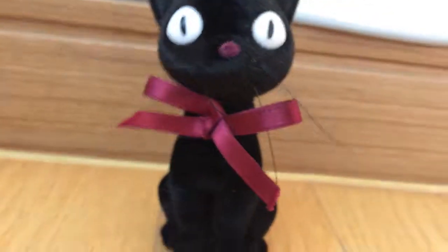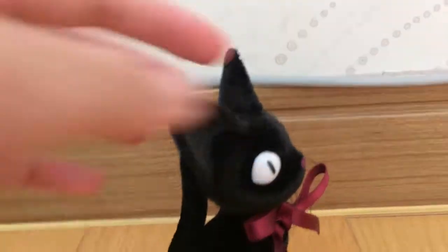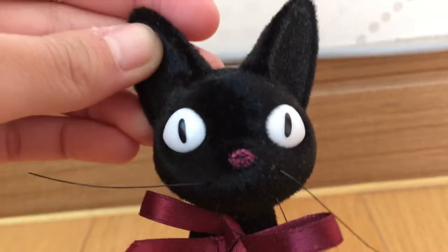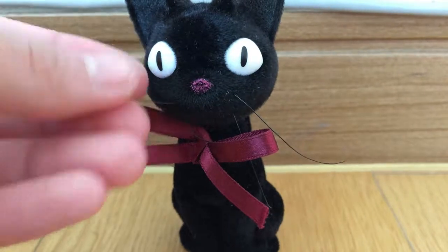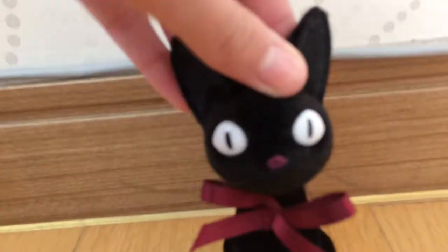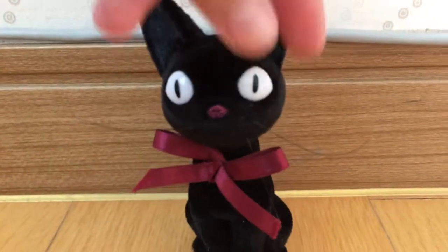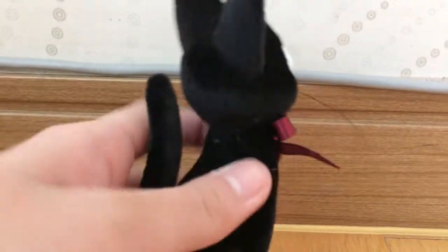Look at this fluffy creature. This is Jiji, Kiki's cat. Jiji is this huge black cat, and I love its eyes — they're so adorable. He's also wearing this maroon-colored bow tie, and his whiskers are actually supposed to be short. When I got him, his whiskers weren't this long — they were like half the size. But they just suddenly grew out of nowhere. Who knew that even fake cat whiskers can grow? Anyway, by the looks of it, this cat is actually fluffy. It has fur on it and you can pat it like a real cat. I love it.